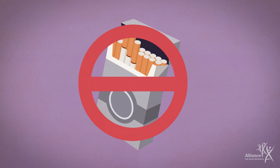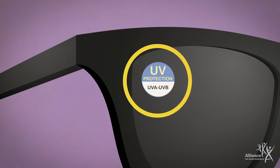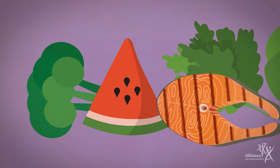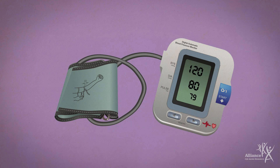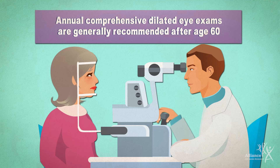Don't smoke, and quit if you do. Wear proper sunglasses. Eat a diet rich in vision-protecting vitamins and minerals. Exercise regularly and maintain a healthy weight. Work with your healthcare professional to control high blood pressure and other cardiovascular risk factors. Get regular, comprehensive, dilated eye exams, especially if you notice changes in your vision.